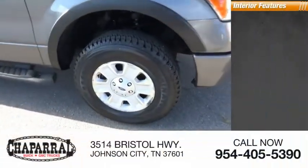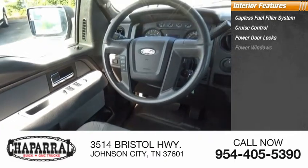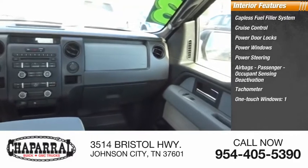Inside you'll find a capless fuel filler system, cruise control, power door locks, power windows, power steering, airbags, passenger occupant sensing deactivation, tachometer, and one-touch windows.